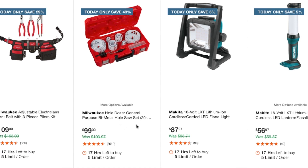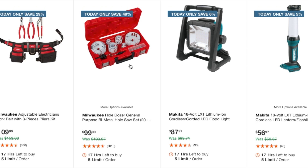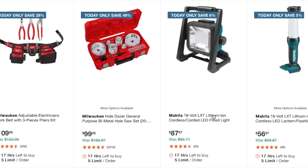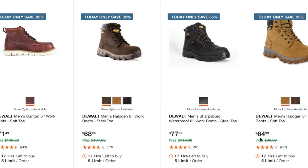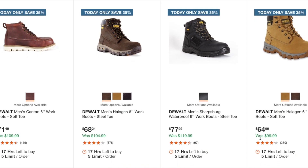You've got a belt adjustable electrician's work belt with a three-piece plier kit for $109. If you haven't seen my video on this, make sure you check it out — it's a 13-piece for $39 bucks, that was a killer deal and I believe they're still available. You've also got a Team lithium cordless floodlight at $87.97.